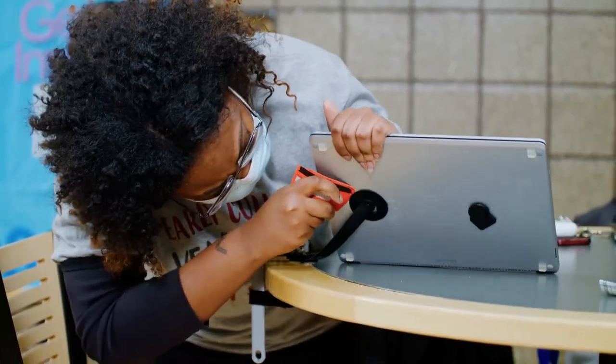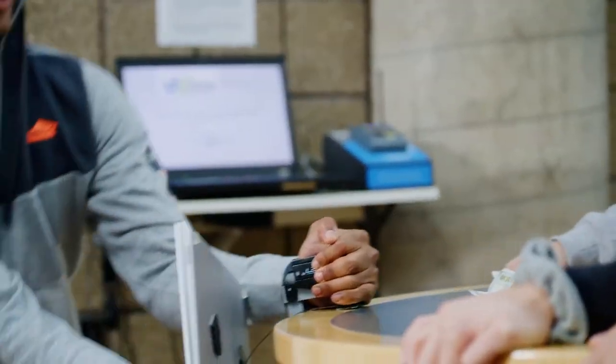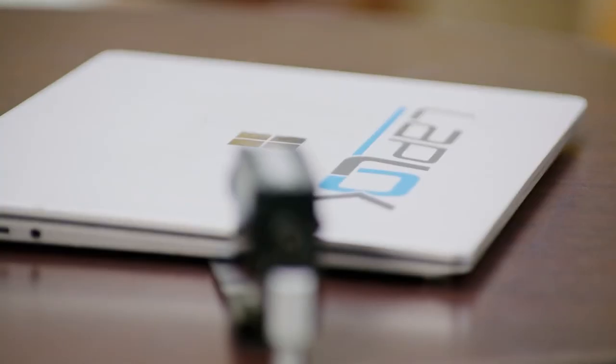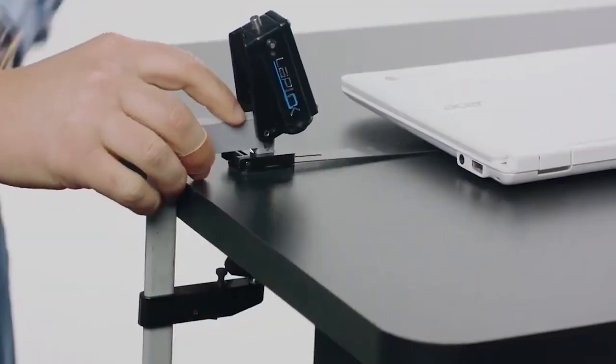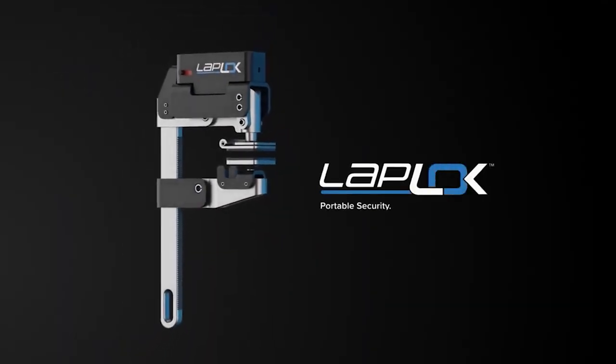And when you're done, simply enter your 3-digit pin code, and voila, you're unlocked and ready to go. With Laplock Anti-Theft, you can work with peace of mind, knowing your device is safe and secure. It's that easy — easy on and easy off.